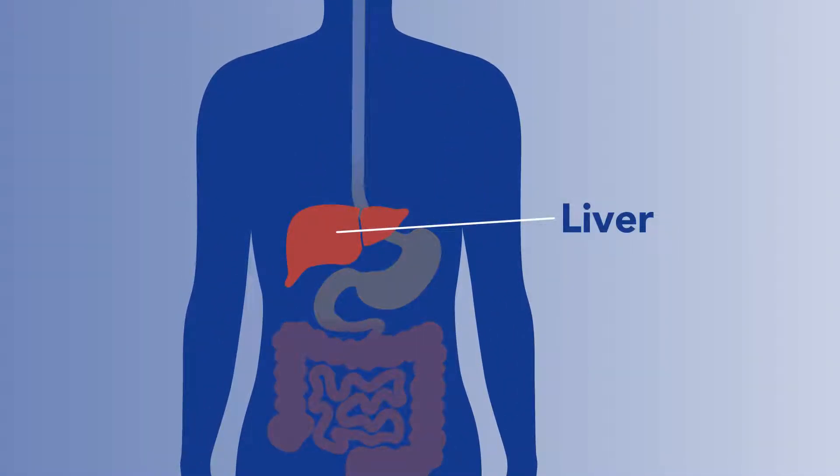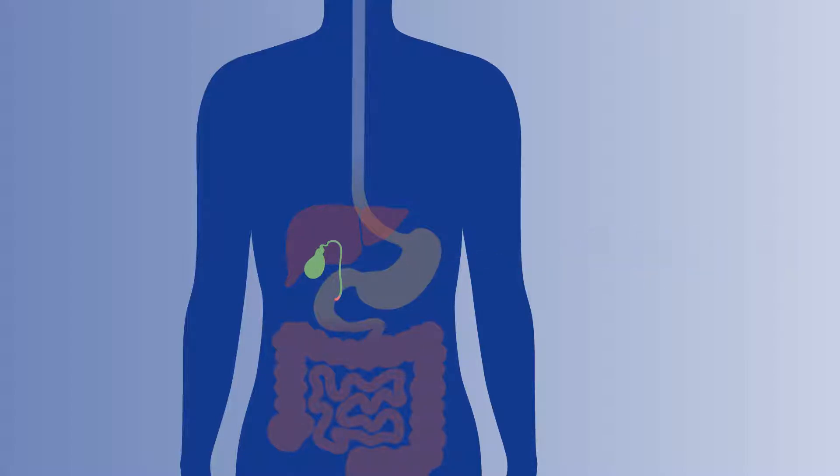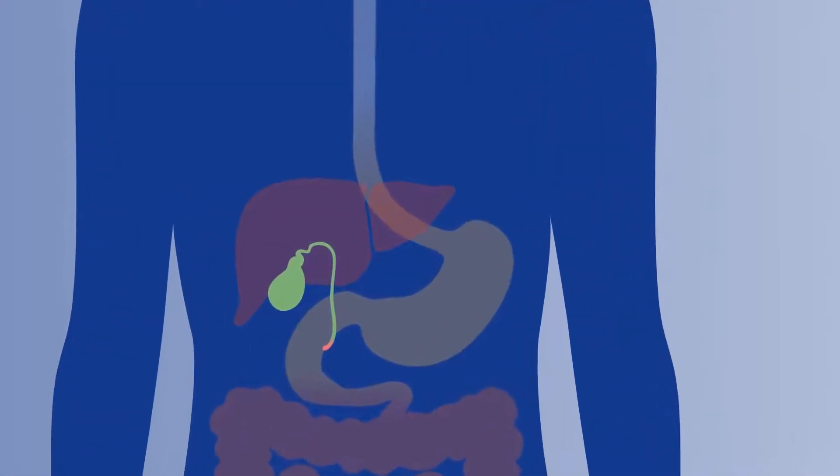Located just below the liver, the gallbladder is a small organ that helps bile move from the liver to the intestine. Bile is a bodily fluid that helps you digest food. It sometimes hardens into little clumps known as gallstones.